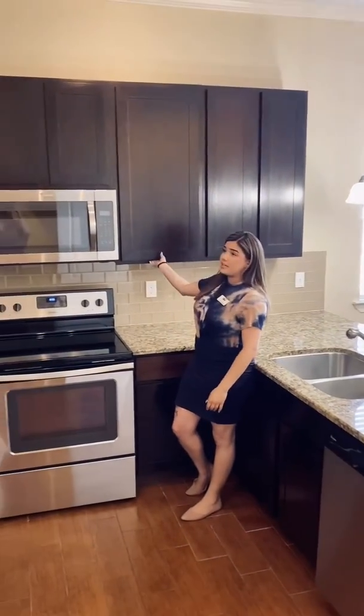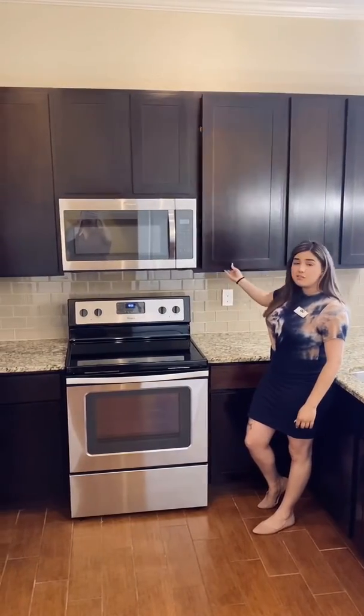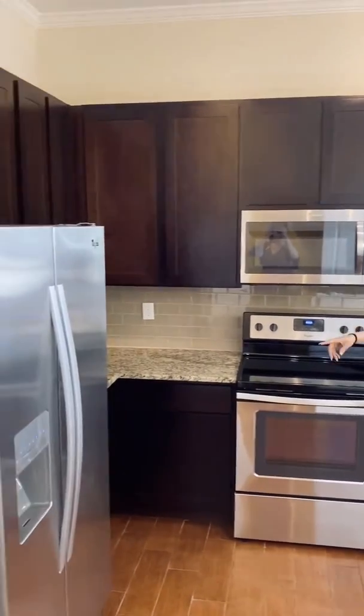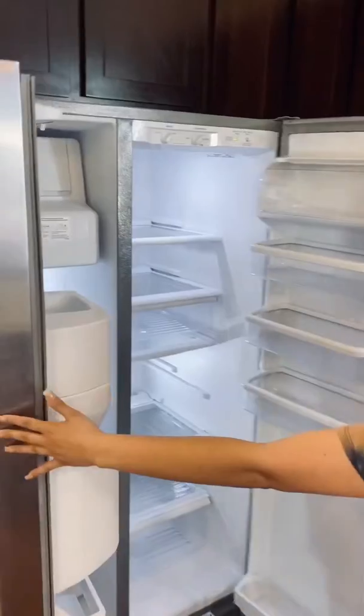One really cool thing that I like is that you do have plenty of cabinet space, and in this cabinet space you have different shelving areas. You do get your glass top stove, the full size microwave, and the double door stainless steel refrigerator with water filtration and ice maker, with plenty of storage space.